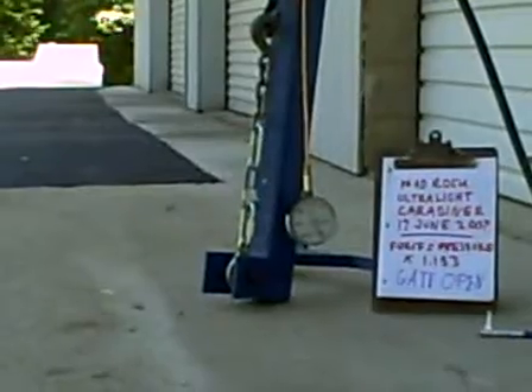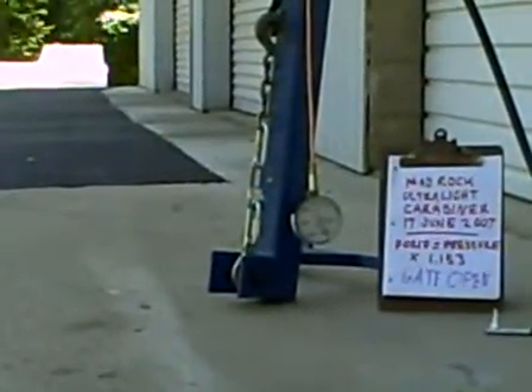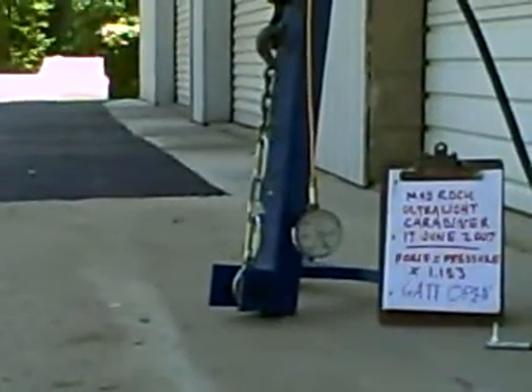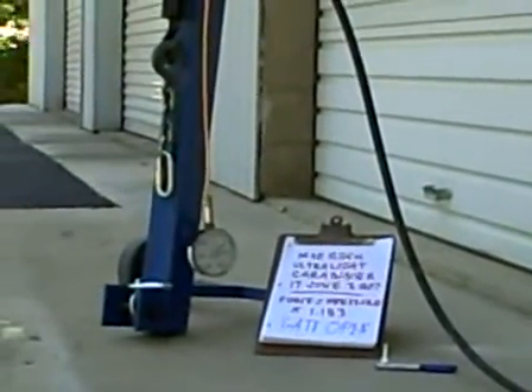It's holding at 2,000 PSI. Carabiner is definitely yielding at this. Let's see if we can get over 2,000. Test concludes.